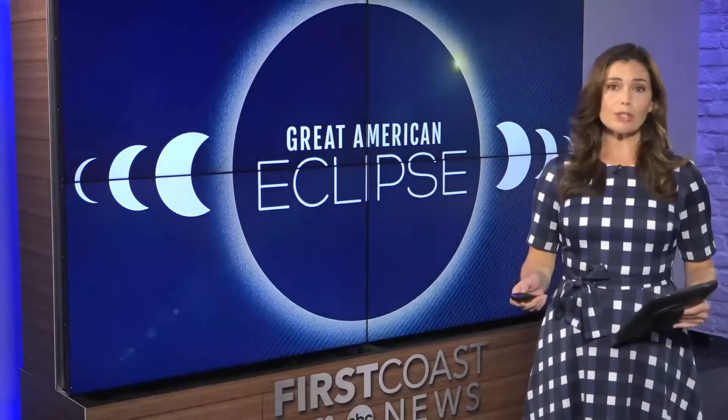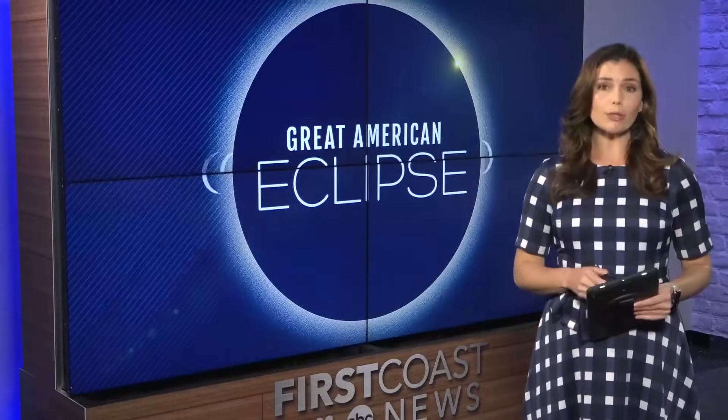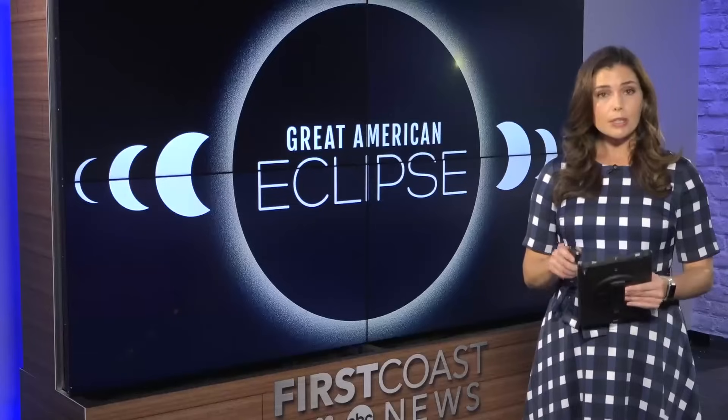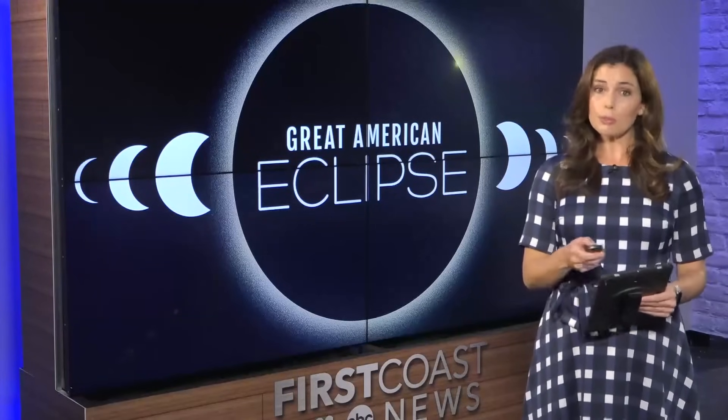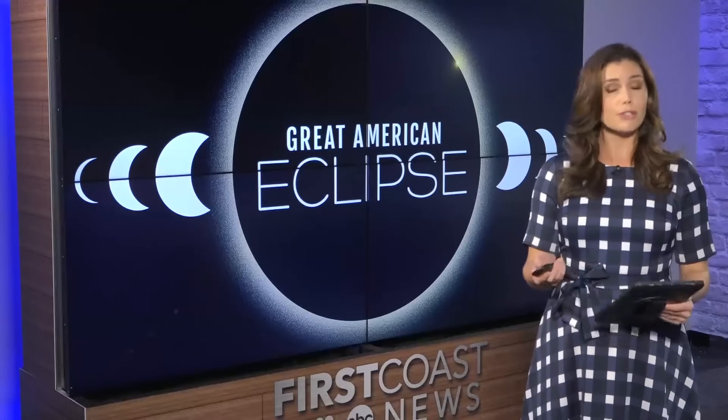Tomorrow is the big day. A solar eclipse will cross over the US in what's being called the Great American Eclipse. We won't see totality here in Jacksonville, which is when the moon completely covers the sun. But if you have eclipse glasses, you'll still be able to see something. Here's a NASA scientist explaining what you'll be able to see here on the First Coast if you just look up.